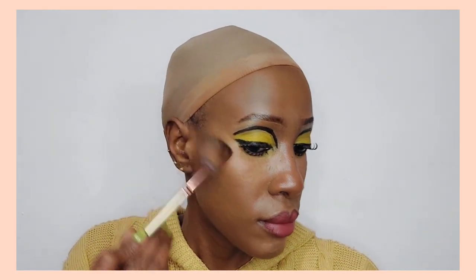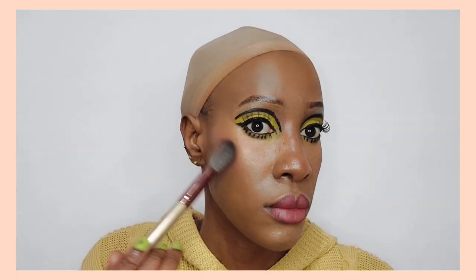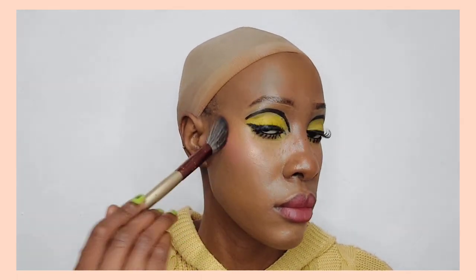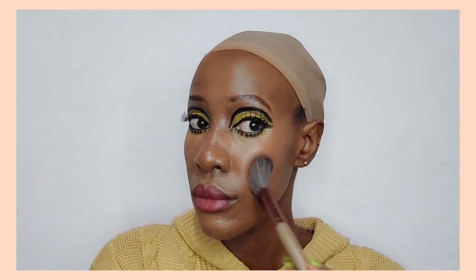I absolutely love this highlighter — it's so natural. You can barely see it on camera, but in real life it gives you a gorgeous sheen. I've also applied a little bit of blush powder just to emphasize the look, not too much. And here's the final result — with all the accessories, the scarf, the earrings, I just feel like this look is so beautiful, so gorgeous, so unique — a bit witchy but really, really beautiful.